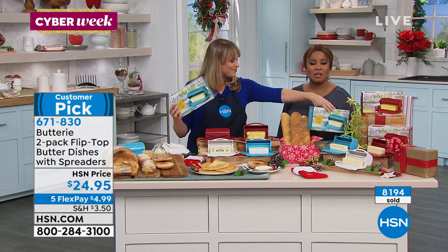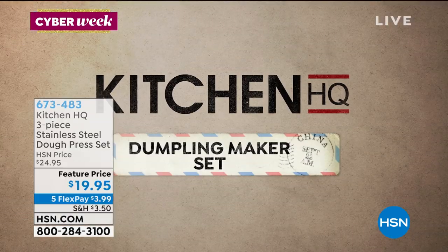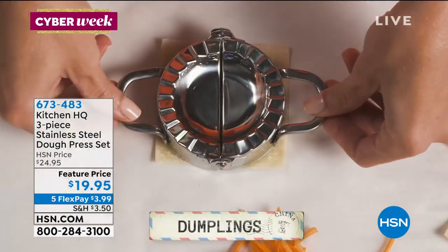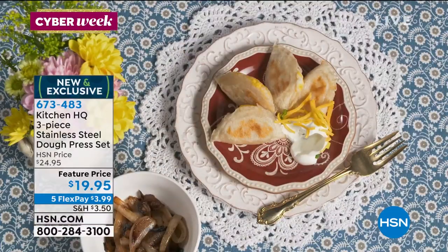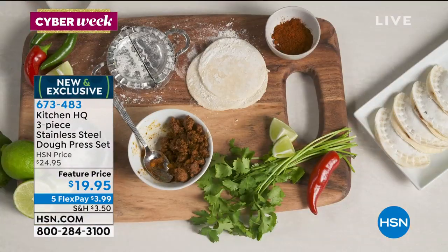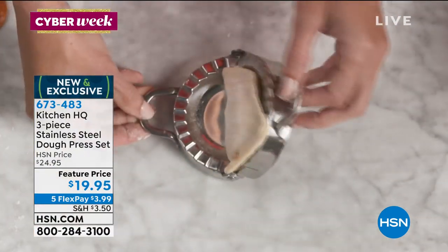We were talking earlier about how to make the perfect dumplings, mini calzones, pierogies, or apple pies. You want to know how? You're going to get a set of three — small, medium, and large — called the Kitchen HQ three-piece dough press set. I think it's an awesome gift to give for $19.95 or five credit card payments of $3.99. You can buy the pre-made dough in the supermarkets. It'll do pierogies, empanadas, dumplings, wontons, little mini apple pies, calzones, raviolis. What a great conversational gift for the foodie — this does not plug in. It's unique, different, and they'll love it.